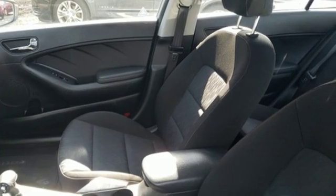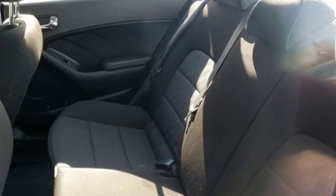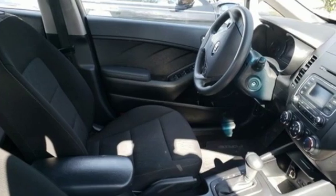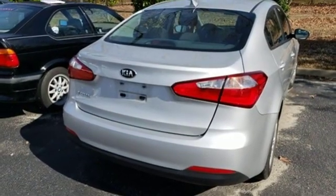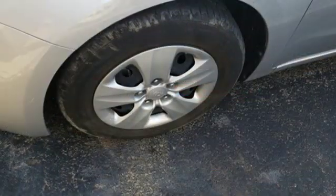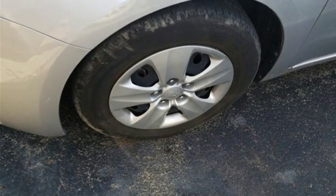Bluetooth wireless audio streaming. Power heated mirrors. Manual tilting steering column. Manual telescoping steering column. Inline four-cylinder engine. Gas pressurized shocks. And automatic transmission. Hurry in today and see it for yourself.